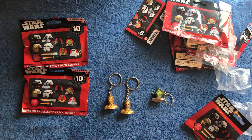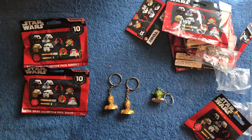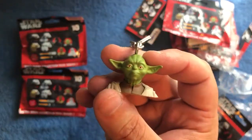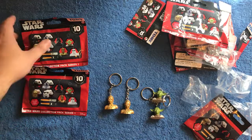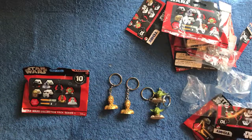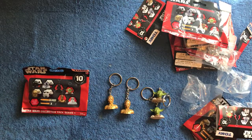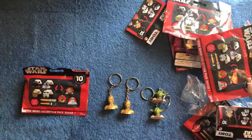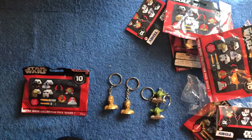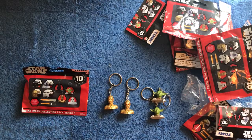Oh my goodness — not doing good on these. We got Yoda number two. So this is basically a shootout between C-3PO and Yoda. C-3PO is winning 3-2.